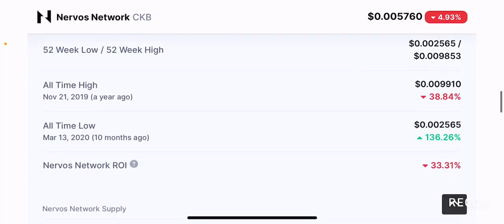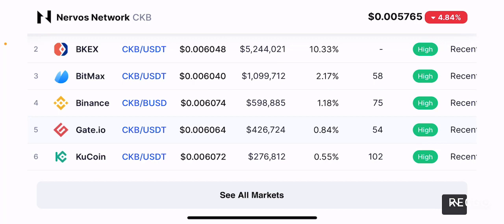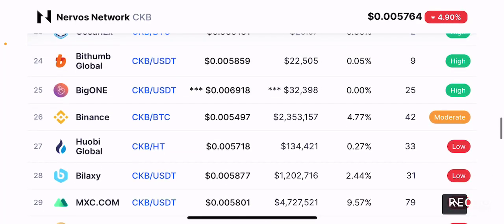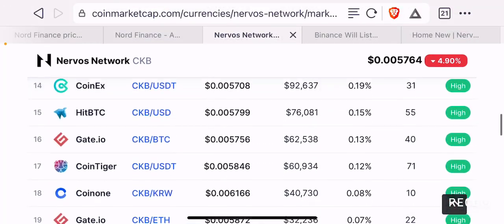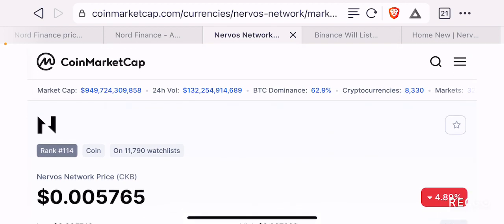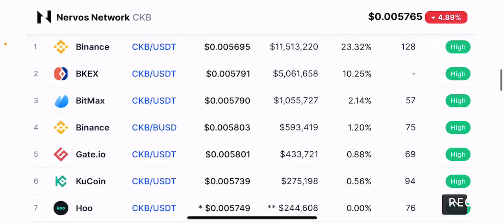Looking at the markets where it is available — obviously on Binance because Binance just listed it today — you can also get it from KuCoin and Gate.io, and also on BitMax. Bithumb, which is a Korean exchange, also lists it. You can't really find it on Uniswap; usually projects like these try to have an ERC20 version of their token to get some leverage from the Ethereum ecosystem, but it seems Nervos does not have a listing on Uniswap.